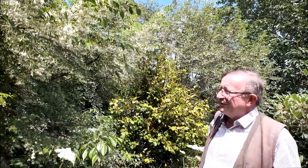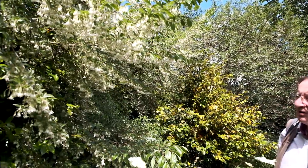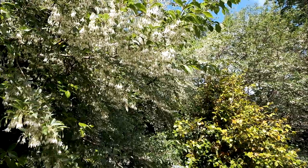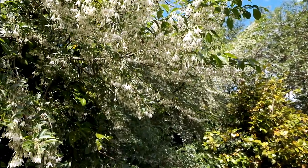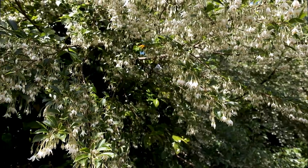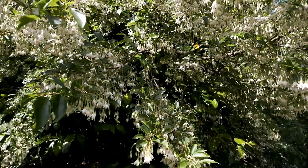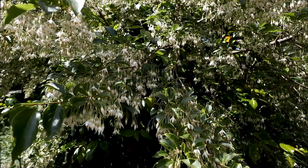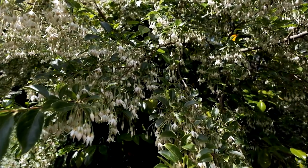I'm standing here overwhelmed with scent and looking in front of us we've got one of the Styrax family. There are about a dozen species of them and they're all a bit different and they all come out in June. This is Styrax formosanus var. formosanus.